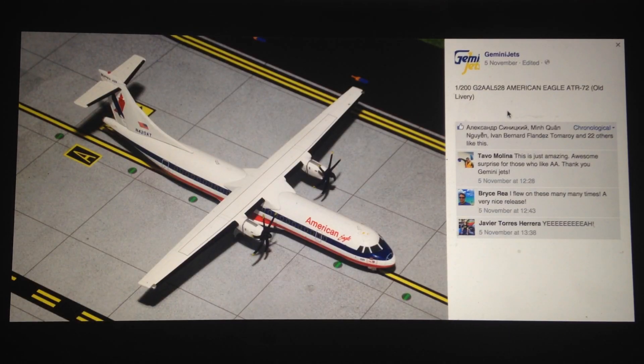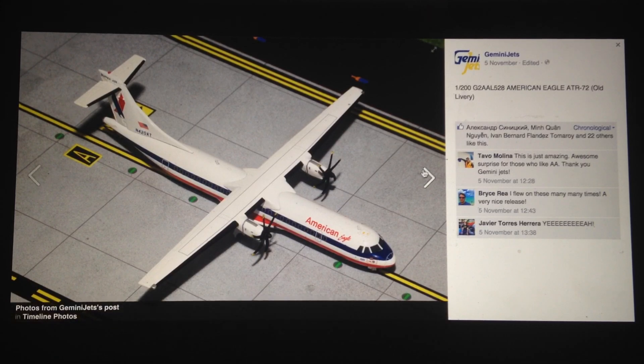Next, we have an American Eagle ATR-72. A couple of people have requested this aircraft. This is in the old livery since American Eagle don't currently operate the ATRs anymore. Good model — I do like the old American Eagle livery. It's kind of a vintage airliner, good to have in the collection, and obviously good to see another regional.